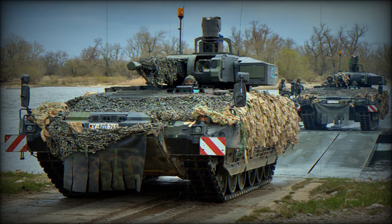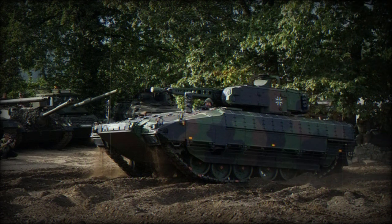Dimensionally, the Puma sports a running length of 7.4 m, a width of 3.4 m (slightly wider with add-on armor blocks), and a height of just over 3 m. Its size and weight will allow for it to be transported via the new Airbus Military A400M Atlas transport, which was currently in development as of 2012.